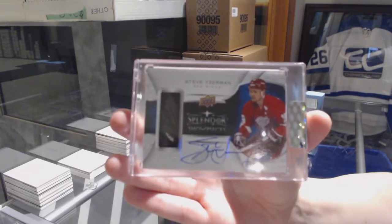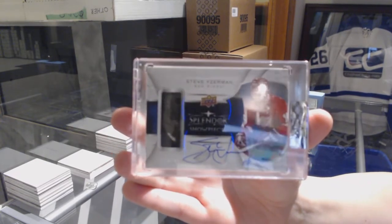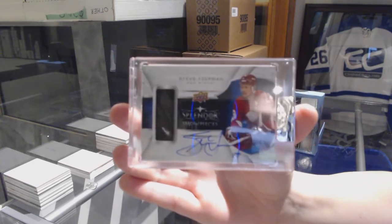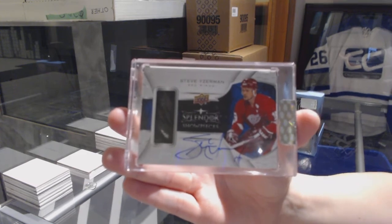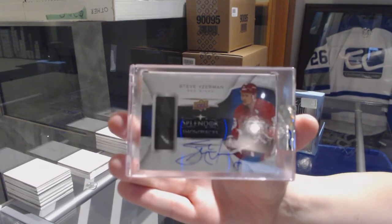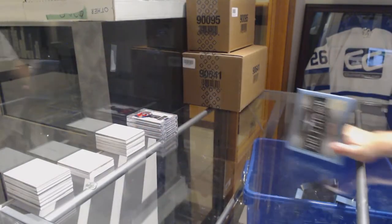That was an awesome Splendor break, my goodness. Number 215 for the Red Wings, Steve Yzerman. There we go, folks.